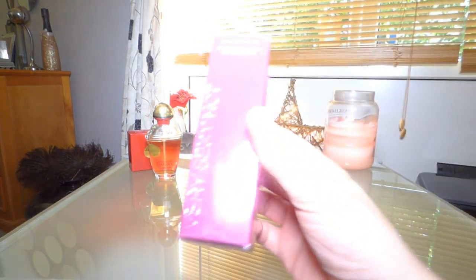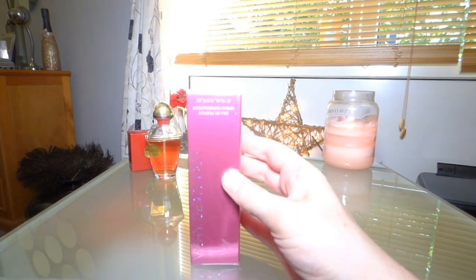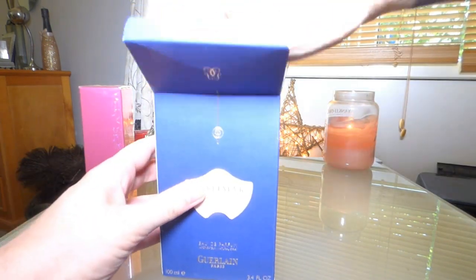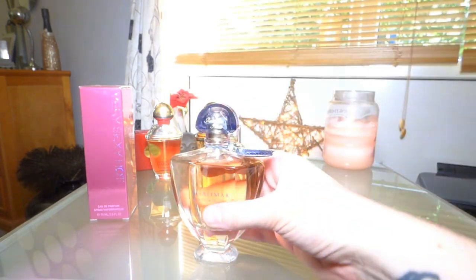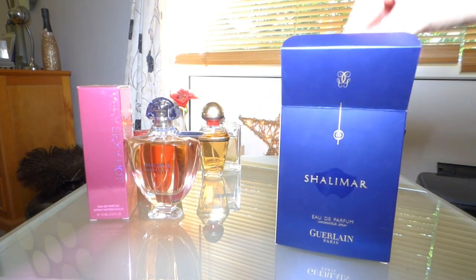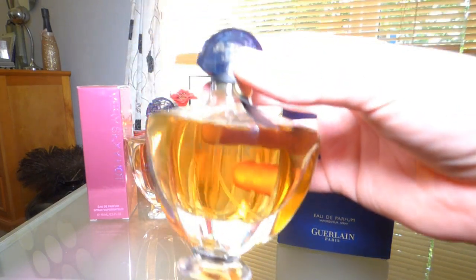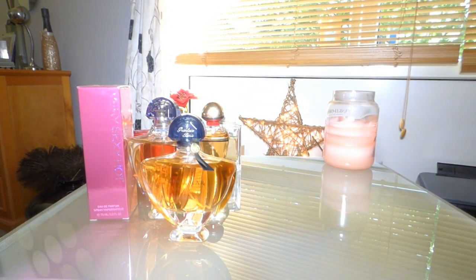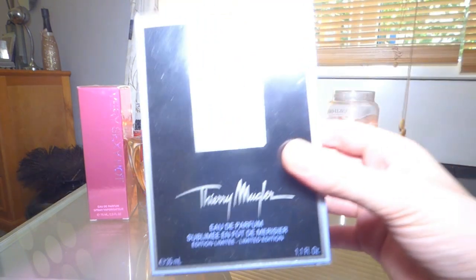I have a backup of the Victoria's Secret Very Sexy Heart — I'm kind of going off it, so I might sell it. I also have a backup of Shalimar Parfum Initial, which I showed you earlier. It's a really good fragrance and it's discontinued, so why not get another one? It's so beautiful to look at. And I have another backup of the original Shalimar as well — a big one — just beautiful.